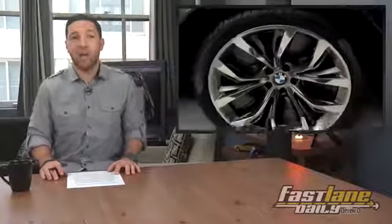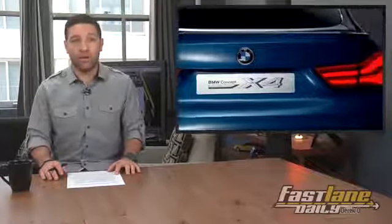Now if you ask me, I'd say this is a fine looking little cross-coupe thingy. But if you were BMW's head of design, Domogoi Dukic — I'm sorry if I murdered your name — you'd probably say this: 'It's the combination of the simple silhouette and very expressive surfaces.'